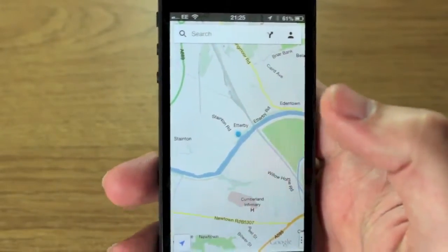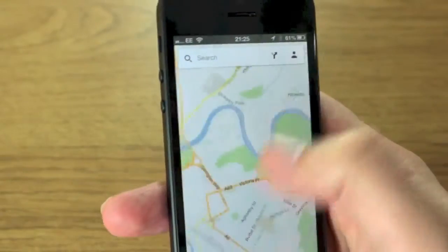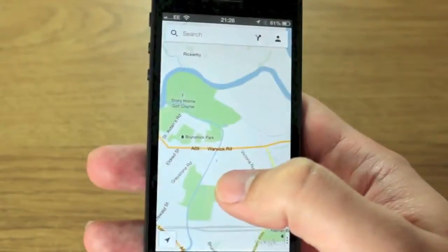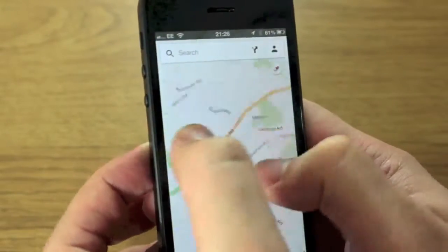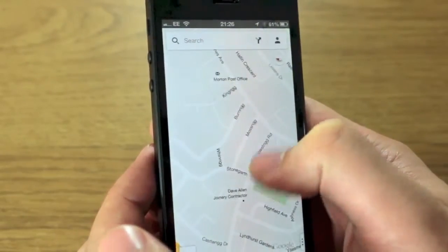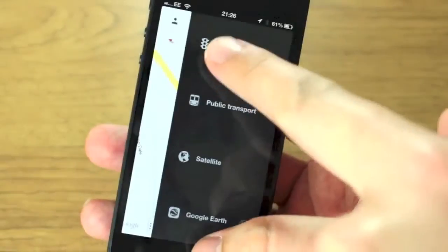I wanted to show you some of the menu systems and the user interface before I dive into the maps and the different views. If I scroll across you can see it's using a different type of mapping — vector maps — which means everything loads really quickly. If I zoom in and out and twist it around, everything is super responsive and you can see there's a lot of detail with a lot of different streets.